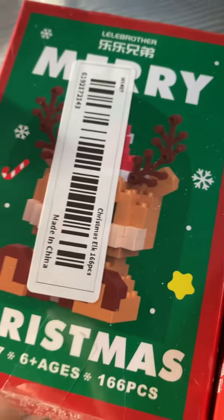Next, we got these little Lego Santa Claus and a reindeer, I'm guessing.